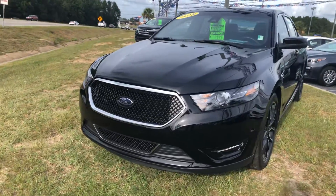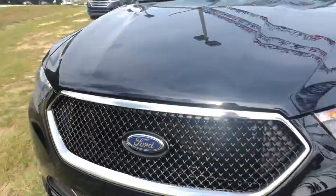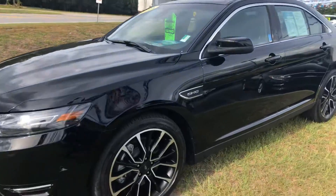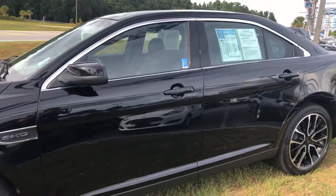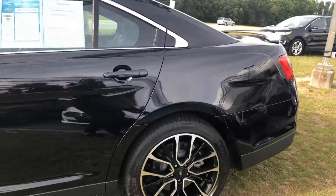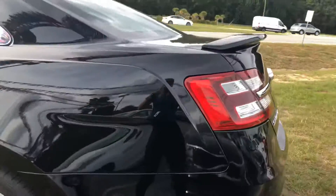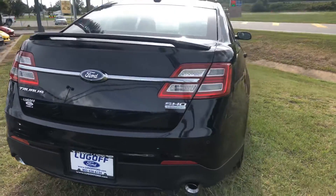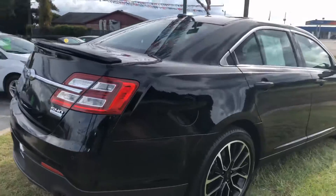Hey Mohammed, this is Jennifer with Lugolf Ford. Here's a quick video of that Taurus — here she is. That's just some bug guts, same here, little bug. Sorry about the wind — that's just a bird. We have a lot of pollen and dust here. This is super clean, he took really good care of it.